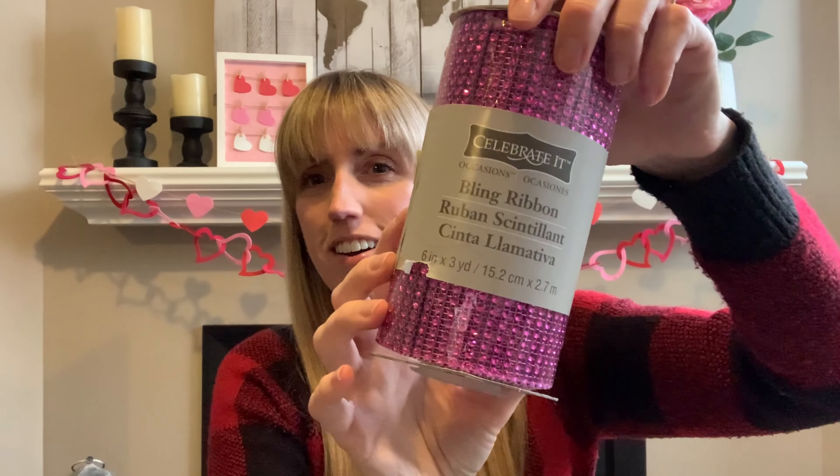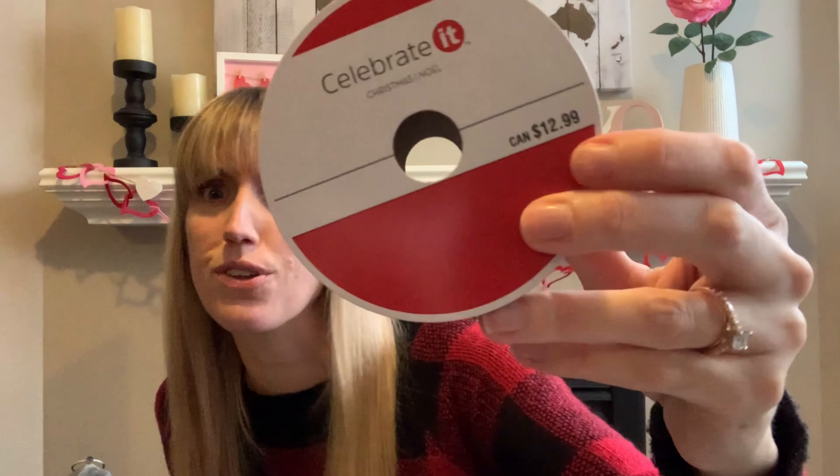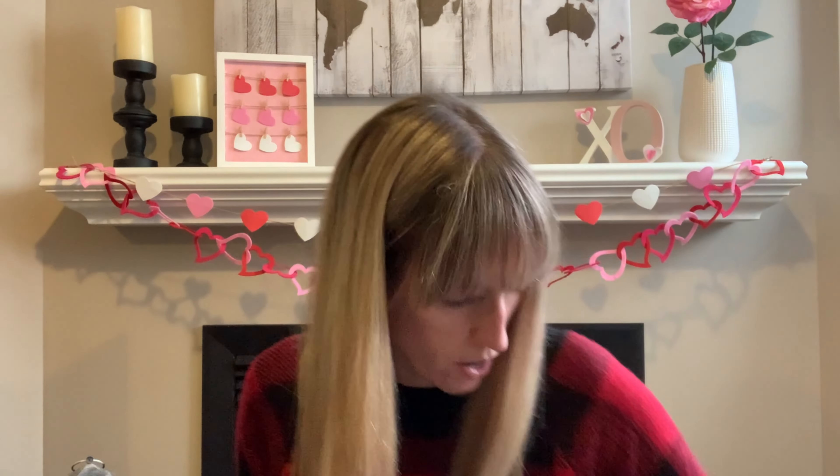Then she threw in some of these — by Michaels, Celebrate It. I got the glitter tulle in green — I think I'm going to do something St. Patty's Day with that. And she got me the bling ribbon — super cute. And also a nice gold ribbon. The regular price is $12.99 and it's 25 feet — so these are awesome. Dollar Rama and Dollar Tree have ribbon too, but you only get nine feet there. With the 30% or 40% off, ribbon is sometimes better at Michaels, especially with buy one get one free or other sales.